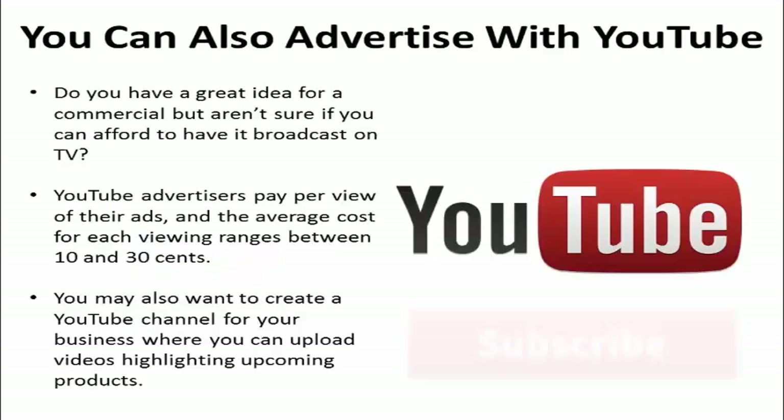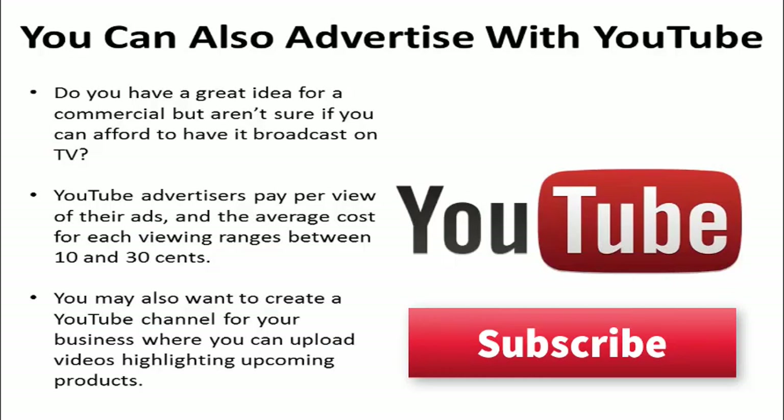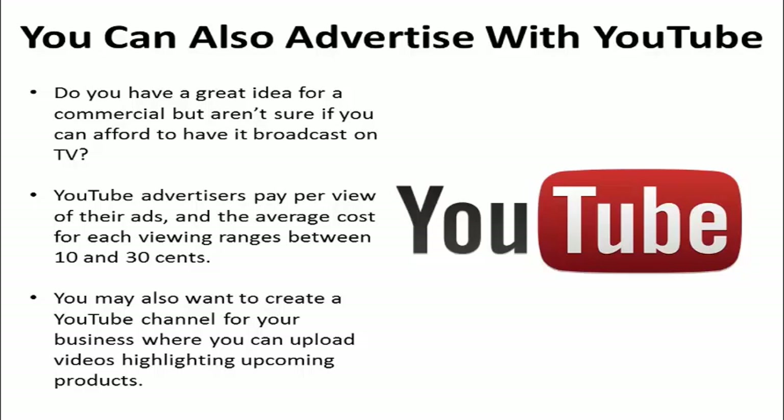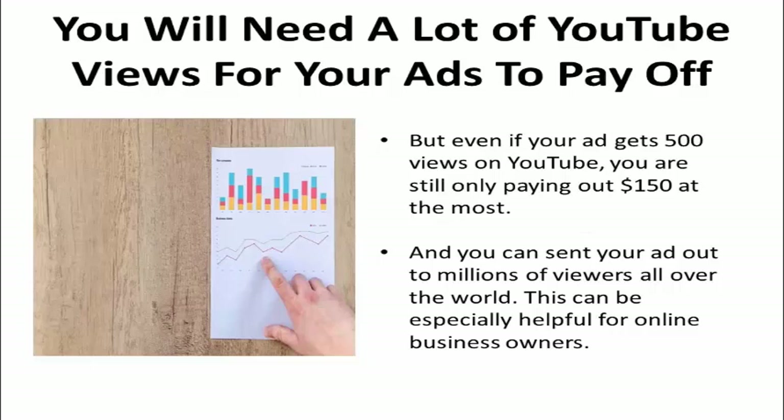Do you have a great idea for a commercial but aren't sure if you can afford to have it broadcast on TV? Advertise with YouTube instead. YouTube advertisers pay per view of their ads, and the average cost of each viewing ranges between $0.10 to $0.30. You may also want to create a YouTube channel for your business where you can upload videos highlighting upcoming products. You'll need a lot of YouTube videos for your ads to pay off, but even if your ad gets 500 views on YouTube, you're still only paying $150 at the most. And you can send your ad out to millions of viewers all over the world. This can be especially helpful for online business owners.